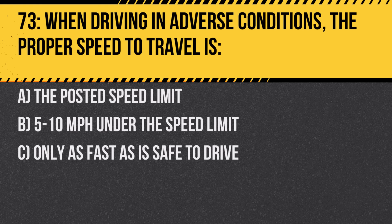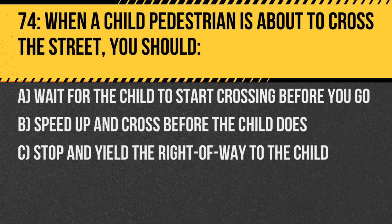Question 73. When driving in adverse conditions, the proper speed to travel is: A. The posted speed limit. B. 5 to 10 miles per hour under the speed limit. C. Only as fast as is safe to drive. Answer: C. Only as fast as is safe to drive. Always adjust your speed based on road conditions.